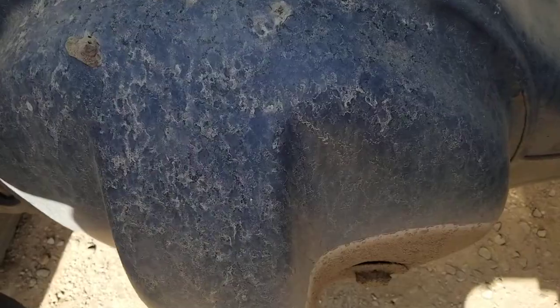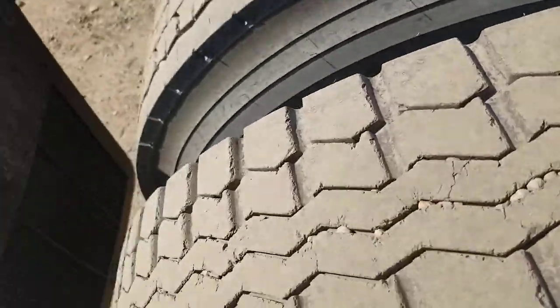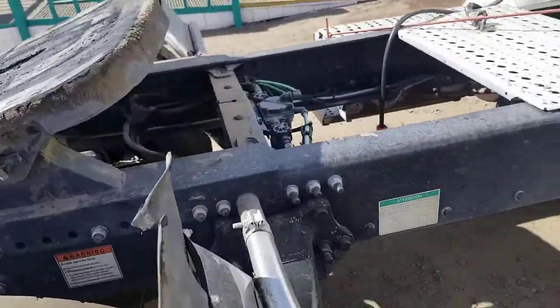There's no rust on this truck. If you look up close at the differential and the frame, no rust. Again, only 281,000 miles. No rust.